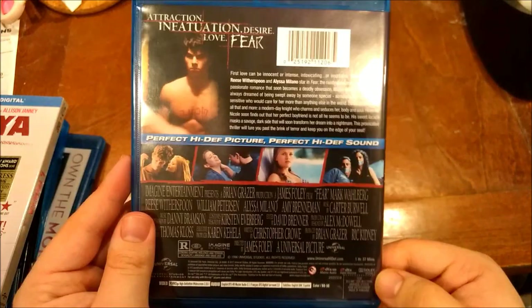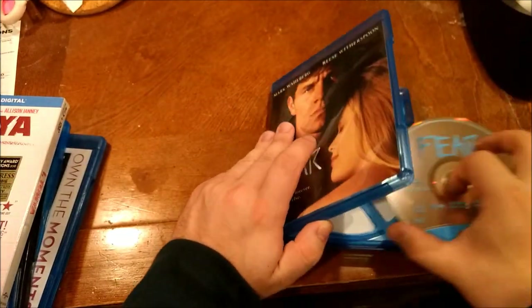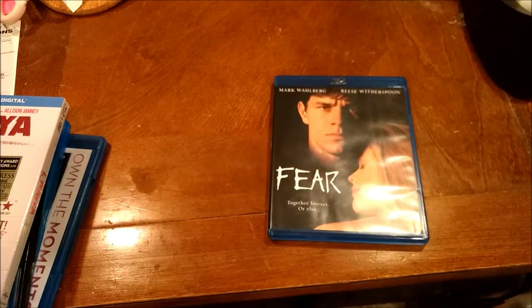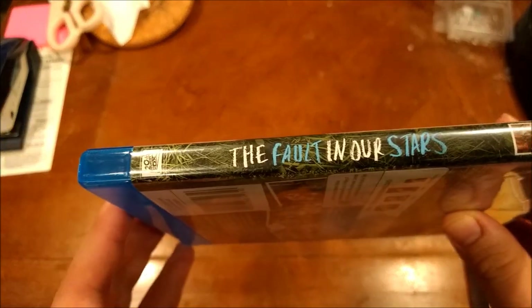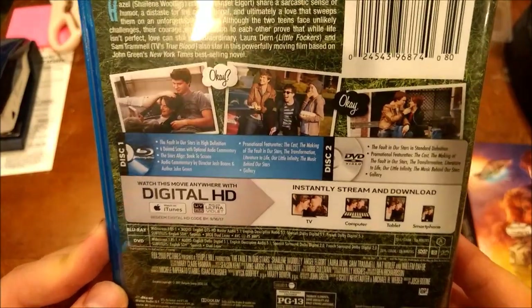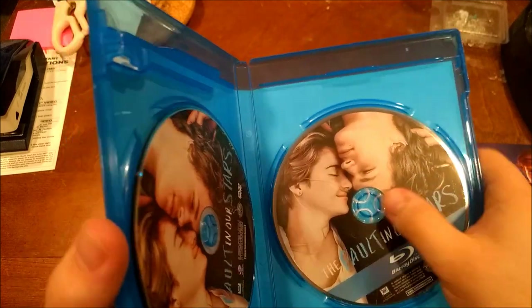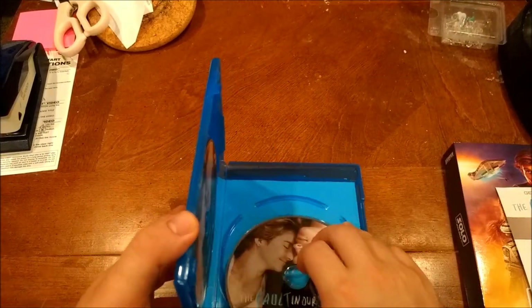Most of these are movies nobody gives a shit about. Like, why did I get this? This looks like a crappy summer 90s horror film. I guess that's the reason I got it - it was also three dollars, which helped. So we have Fault in Our Stars, which I heard was a decent book. One of my friends was really into this. The disc was showing, and the case on this was messed up, so I replaced it with a two-disc case.